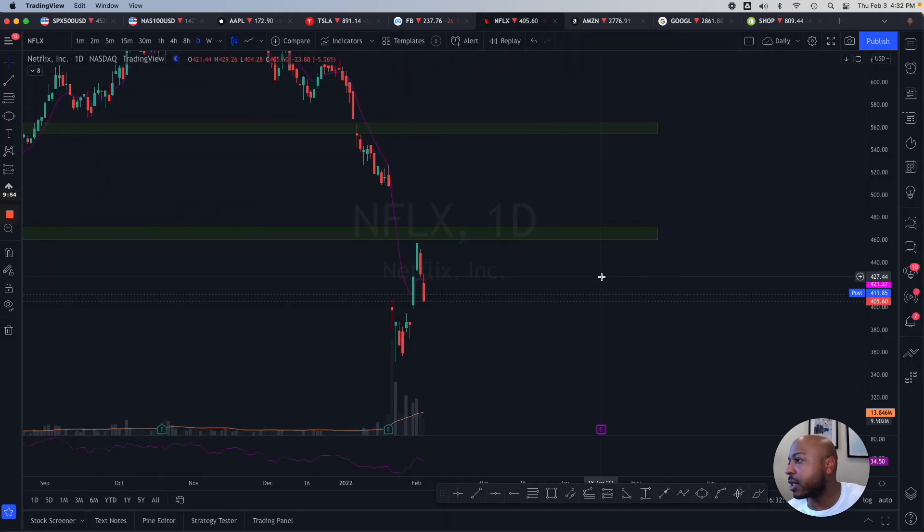Netflix is ugly again — can't really touch it. Look at this pattern, there is no pattern. It's just ugly; there's nothing you can do with this. I do not touch list.